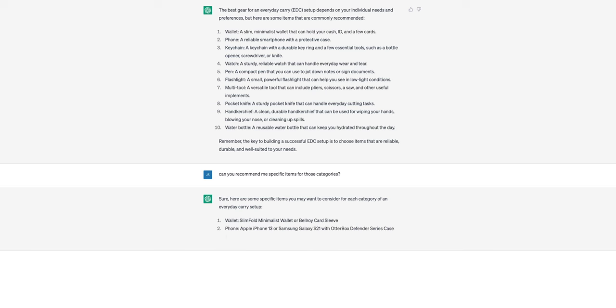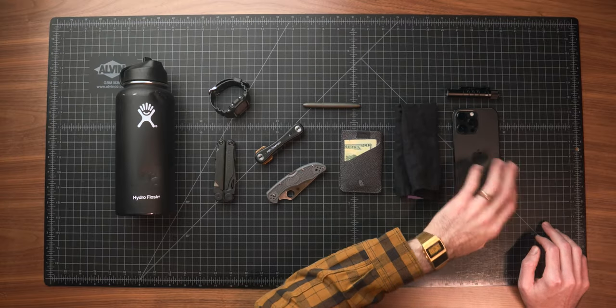Next on the list was a phone, and it actually recommended an Apple iPhone 13 or a Samsung Galaxy S21 with an Otterbox Defender case. I felt like that was weirdly specific — it seemed like they only wanted the case on the Samsung and not the iPhone. I didn't end up buying an iPhone 13; I have the iPhone 14 Pro Max, close enough. Any of those flagship phones are going to be excellent.